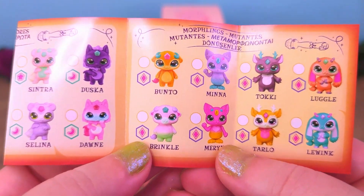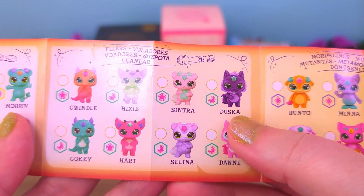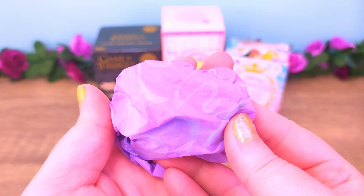So far we have Brinkle and Mirren, which were the super rare ones. And now we get a chance at one of the commons and I'm still hoping for Duska. But first off, here's the wand — it's exactly the same as the previous ones. And let's find out our little mixling.